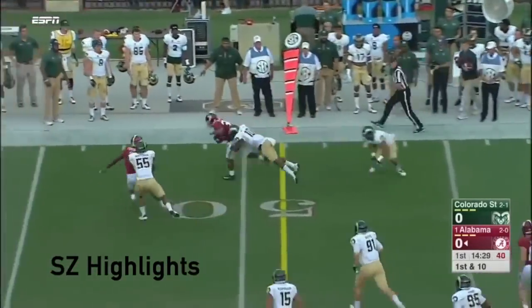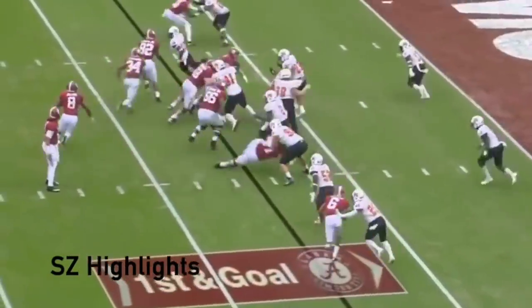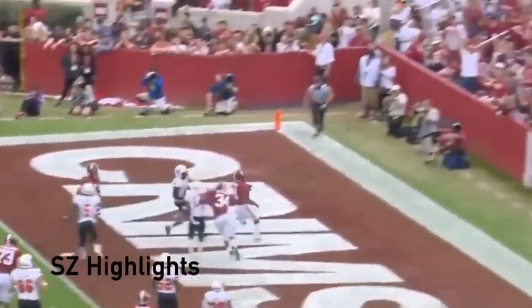Wide open. Harris out of the backfield. Makes the similar scenario. Filling in for Ryan Kelly against A&M his freshman year. Jacobs in.